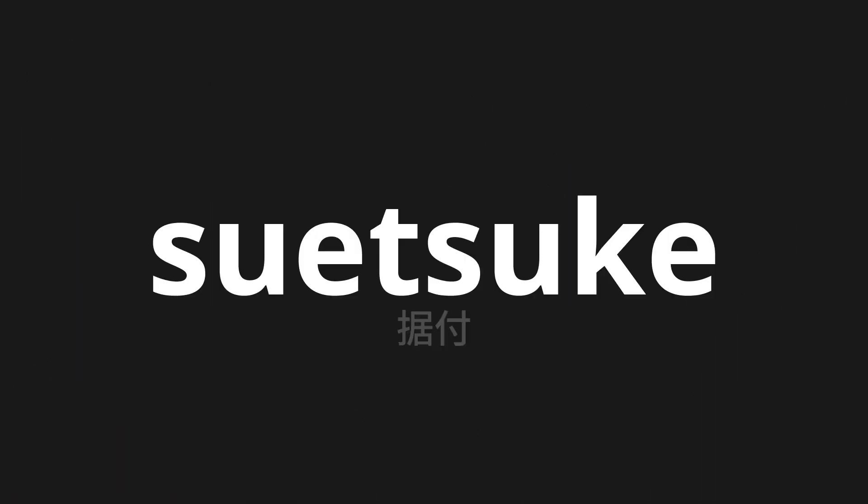Welcome to this pronunciation video. Today, we will be focusing on a new word that you might find challenging or intriguing. So let's dive into today's word. Suitsuke, which means installation in Japanese.